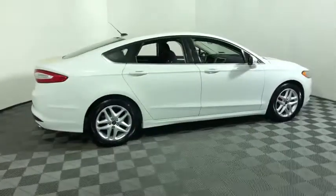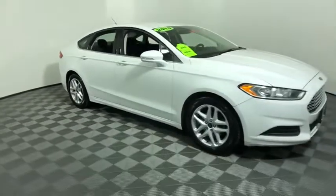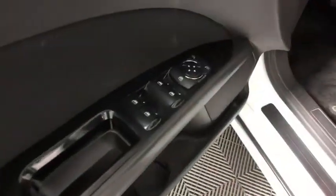Take a ride in the 2015 Ford Fusion. You can have both impressive power and great economy in a Fusion. This vehicle has less than 115,000 miles.